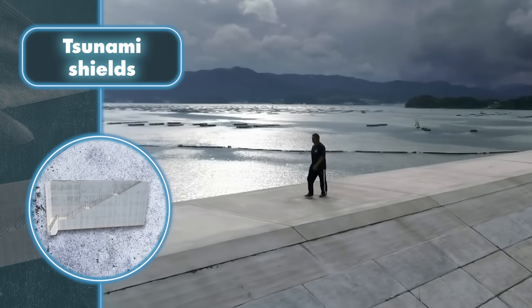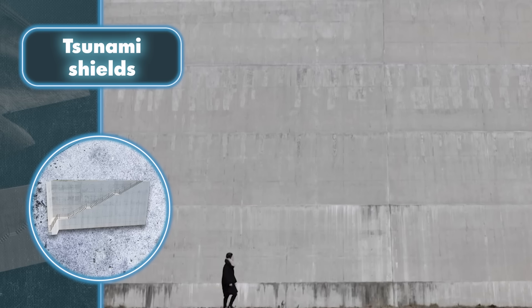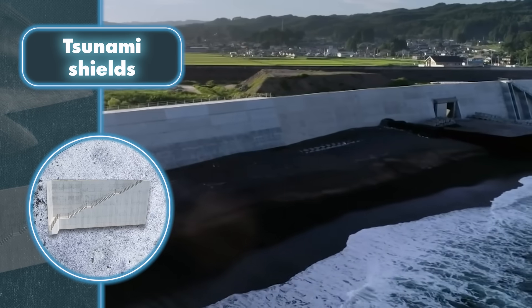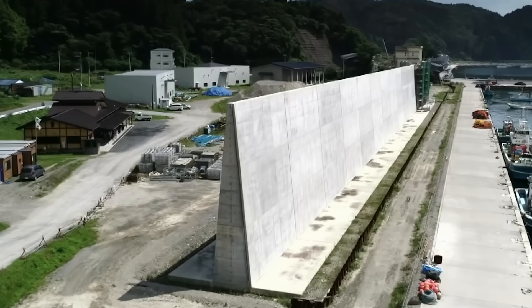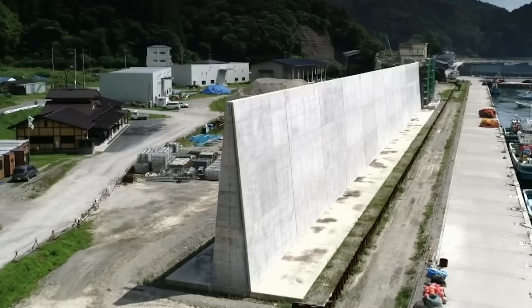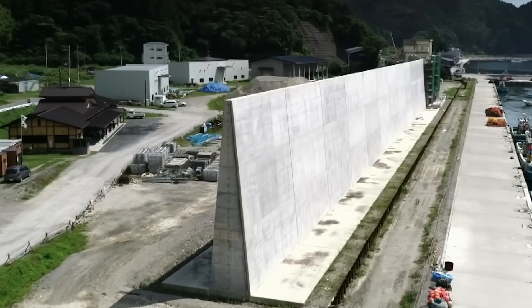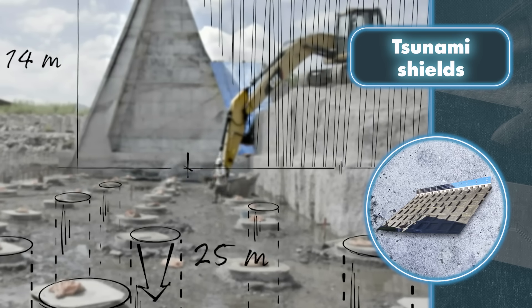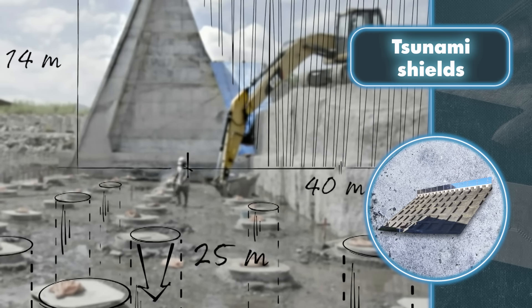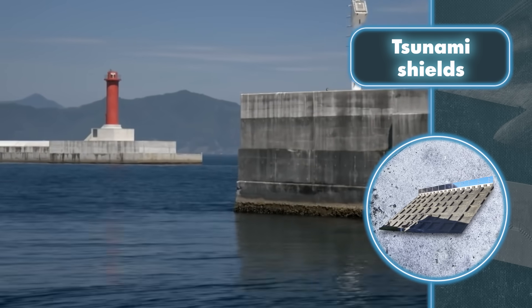Originally there was a wall along the northeastern coast of Japan, but when the disaster hit it wasn't up to the challenge — it was too low for waves ranging from 39 to 49 feet, and certain areas remained completely exposed. The decision was then made to build a taller and longer wall. Consequently, a barrier spanning 248 miles along the coast was constructed, reaching a height of up to 48 feet.